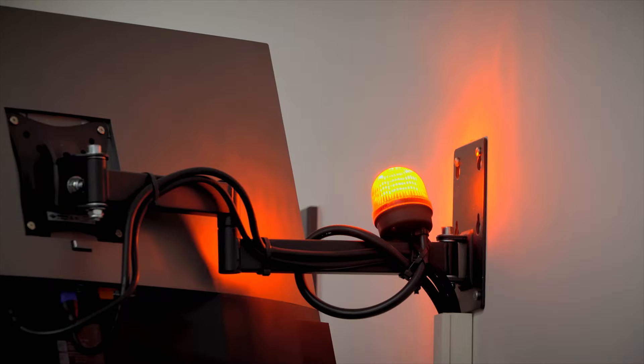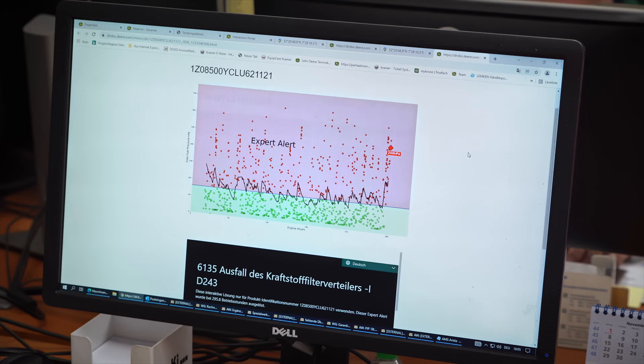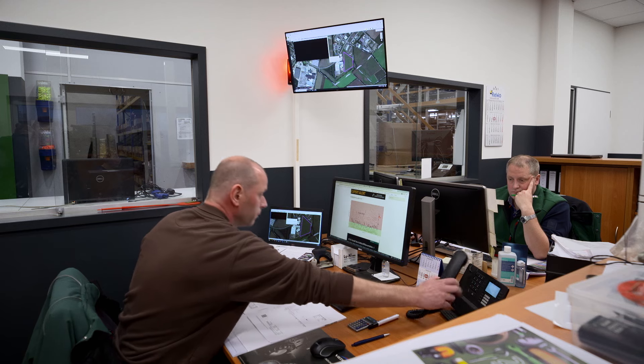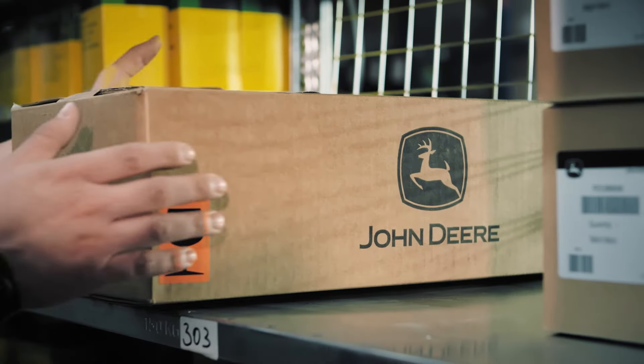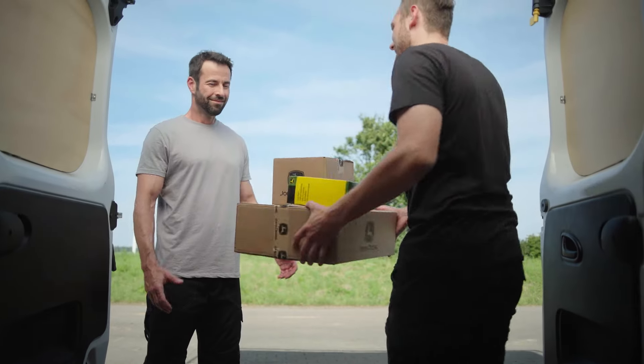And not forgetting Expert Alerts, an advanced proactive machine assistance system that can predict machine downtime and issues before they happen. With this information, your dealer can react quickly and effectively to ensure you and your machines keep running at all times.